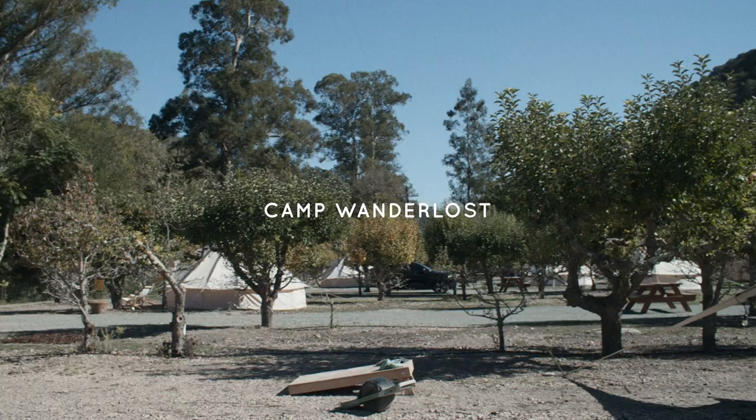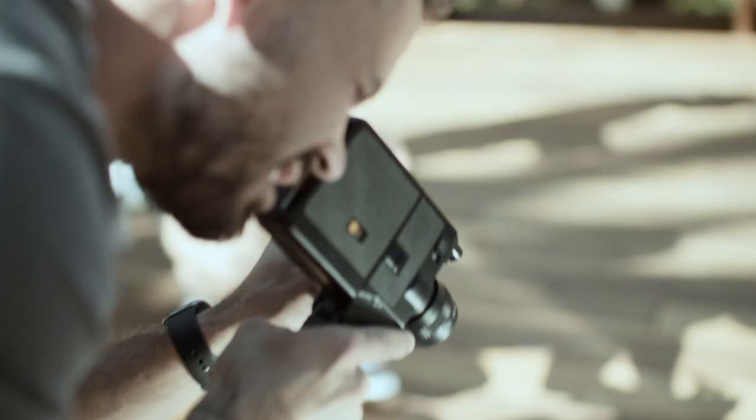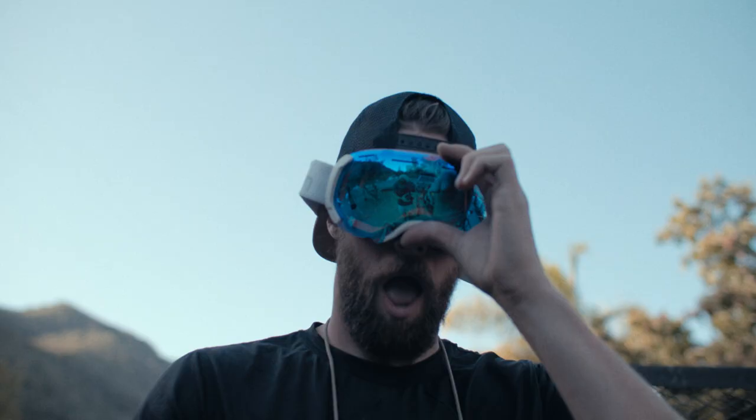I'm out here at Camp Wunderlust with the one and only short stash Garrett King at a workshop, and I just wanted to recap what we learned on day one.